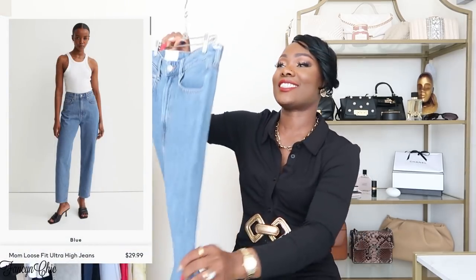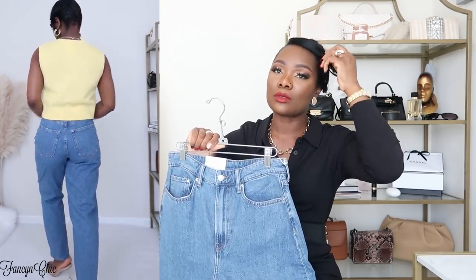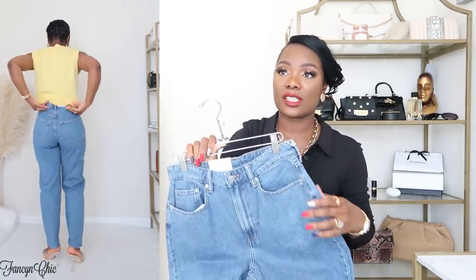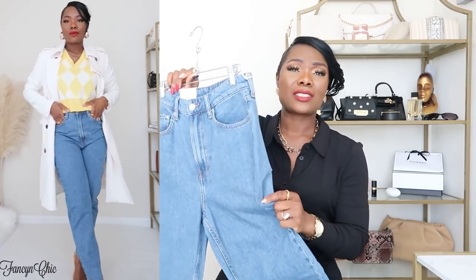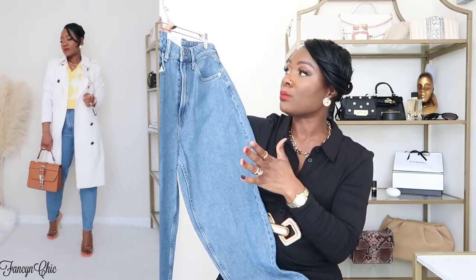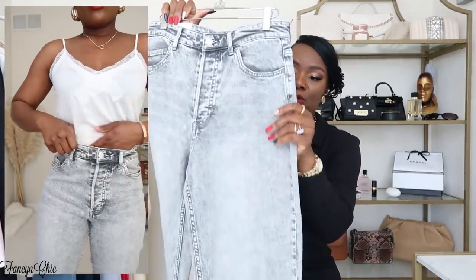If you saw my previous haul, I talked about finding the perfect jeans. I ordered a whole lot but had to send some back because the sizing was off. This one I did order before in a four and sent it back, then kept the six. The six fits like my Levi's — I think it's a 501 — which I'm planning to list on Poshmark because it's been collecting dust. I wanted something lightweight in a similar wash. So I got these loose mom jeans in the six — fits perfectly. I can just roll them up, wear some heels and a nice leather jacket and I'm off.